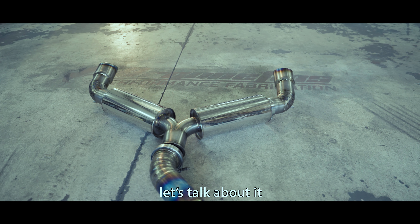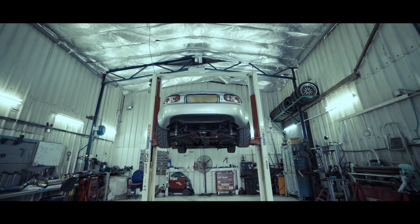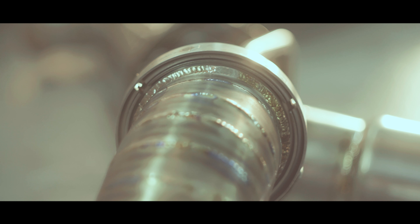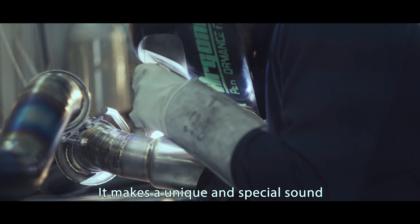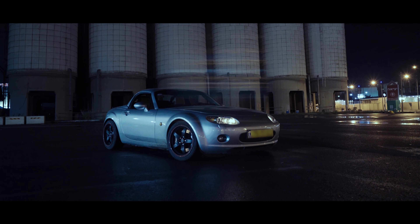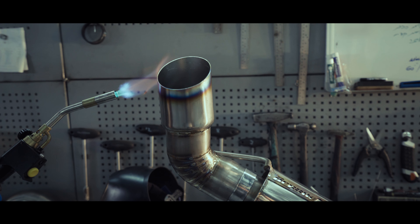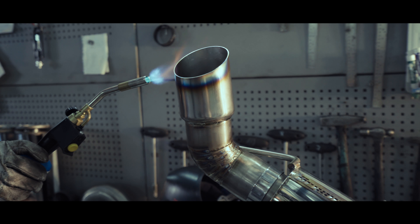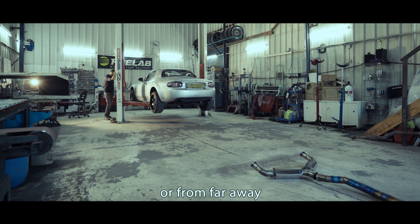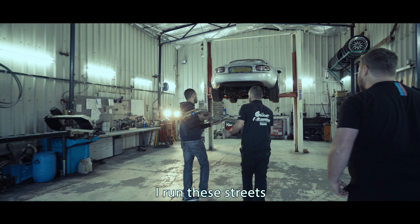Sound, let's talk about it. The exhaust system not only produces better performance, it makes a unique and special sound and gives the car character. It can be heard from nearby or from far away, but your car has its own way of saying, I am here and I run these streets.